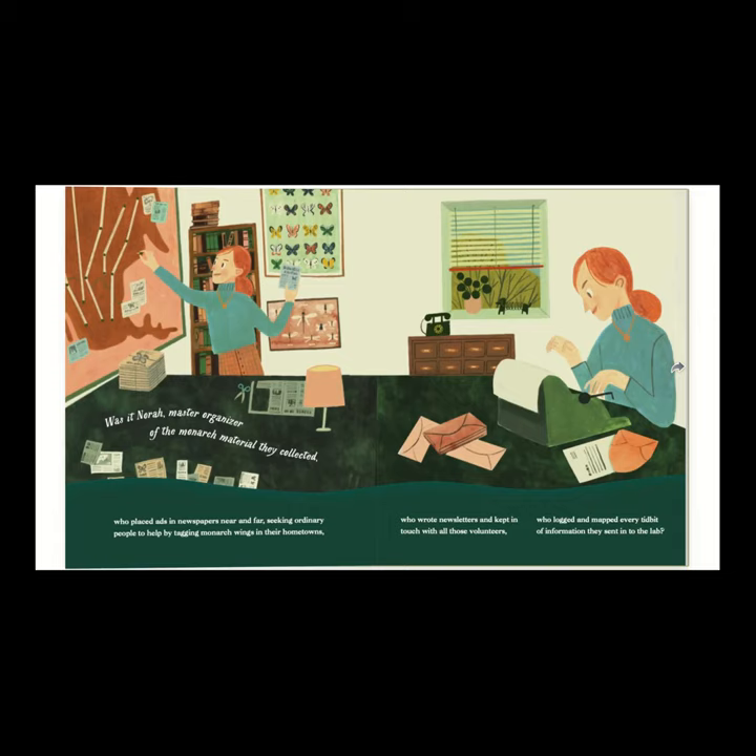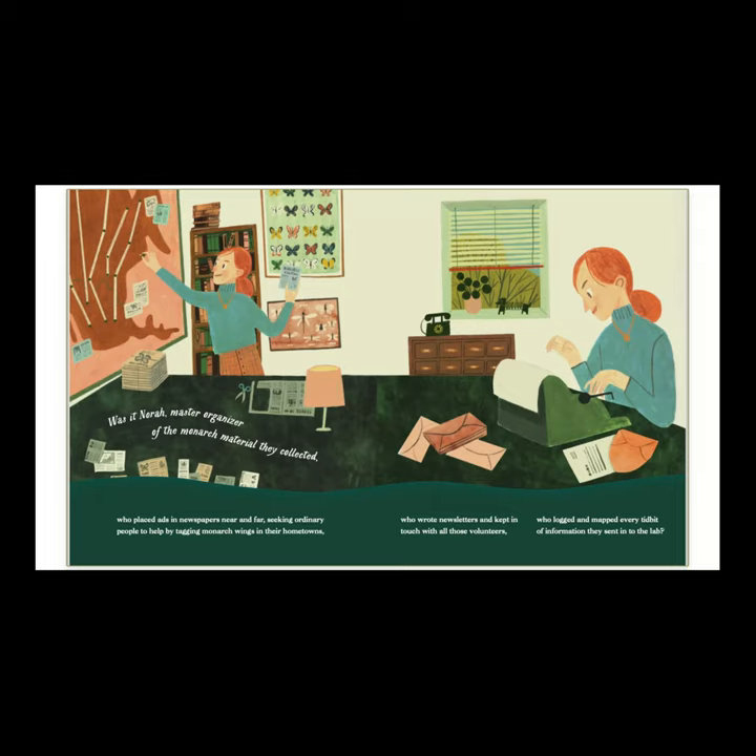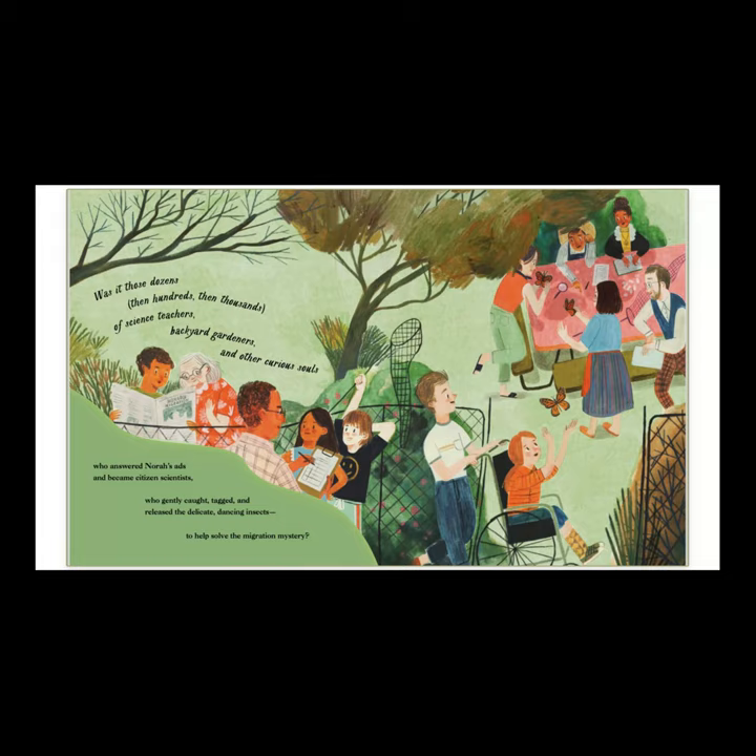Was it Nora, master organizer of the monarch material that collected? Who placed ads in newspapers near and far, seeking ordinary people to help by tagging monarch wings in their hometown? Who wrote newsletters and kept in touch with all those volunteers? Who logged and mapped every tidbit of information they sent into the lab? Was it those dozens, then hundreds, then thousands of science teachers, backyard gardeners, and other curious souls who answered Nora's ads and became citizen scientists? Who gently caught, tagged, and released the delicate dancing insects to help solve the migration mystery?